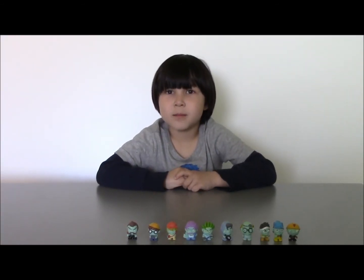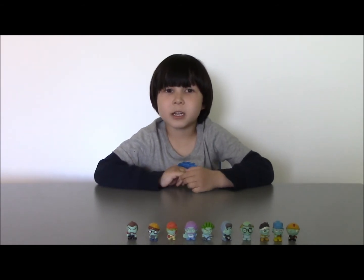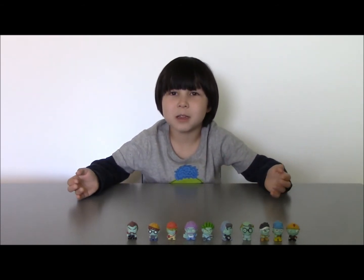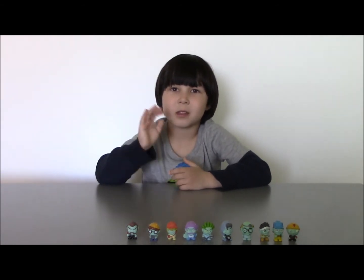But they're so cute! I didn't find my glowing zombies, but it doesn't matter. I like these zombies more, and I'm going to play with them because they're so cute. See how cute they are. I hope you like my videos. I'll see you next time. Bye!